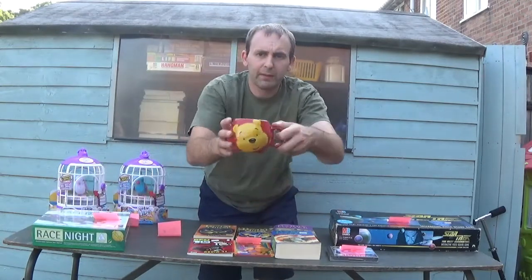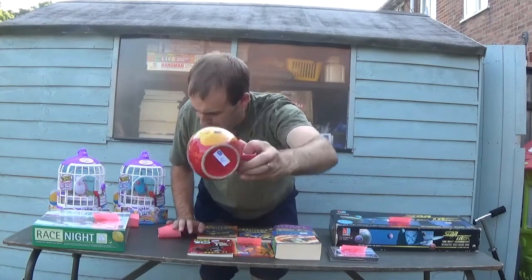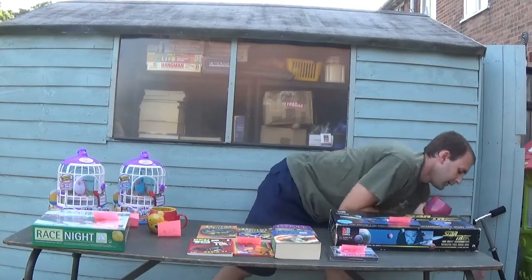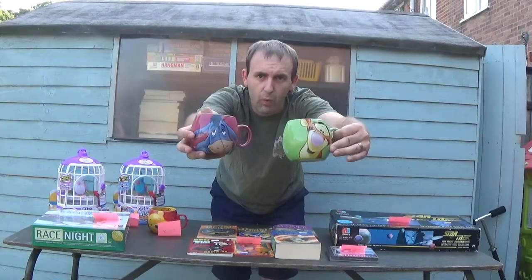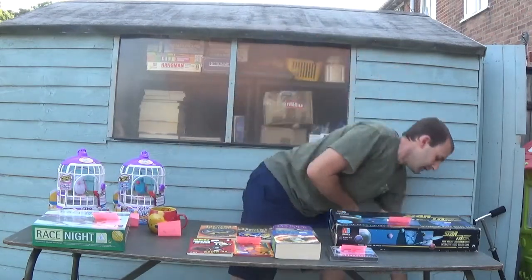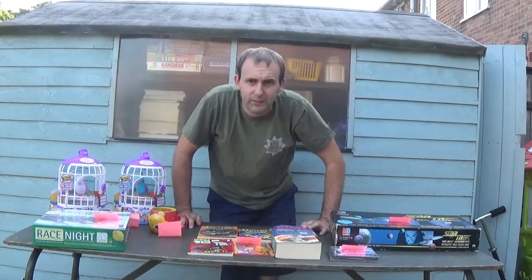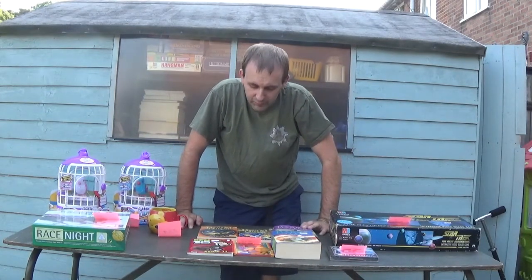I found a Pooh mug — I've been looking for one of these for a while. It was 50p and I do have Eeyore and Tigger already. I literally just watched Ben's video and he got £23.99 for the three together, so that's exactly what I'm going to do — list mine for £23.99 for all three of them.